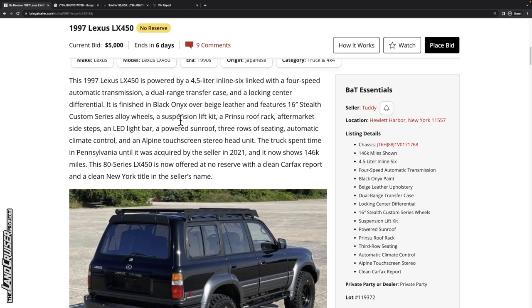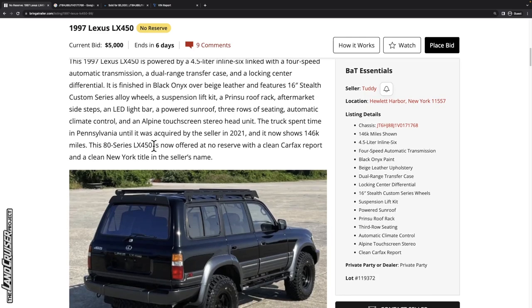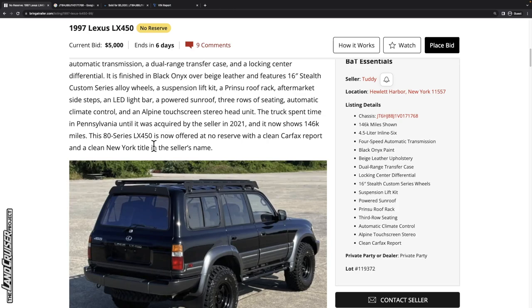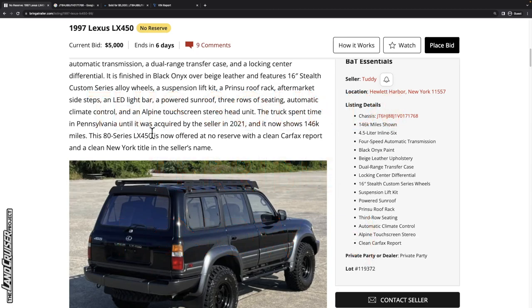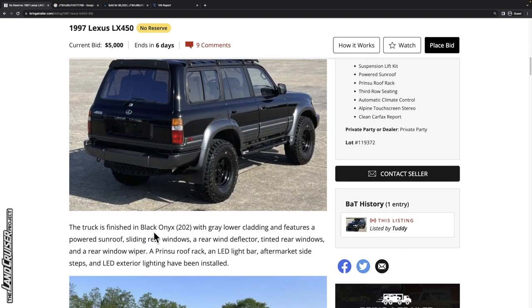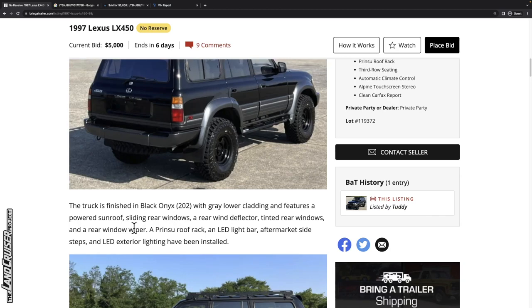Getting into the description, the truck spent time in Pennsylvania until it was acquired by the seller in 2021, and it now shows 146,000 miles. It's offered at no reserve with a clean Carfax report and a clean New York title in the seller's name. The truck is finished in the 202 color code — Black Onyx for Lexus — just black for Land Cruiser purposes, with gray lower cladding, powered center sliding windows, rear window deflector, tinted rear windows, and a rear window wiper.